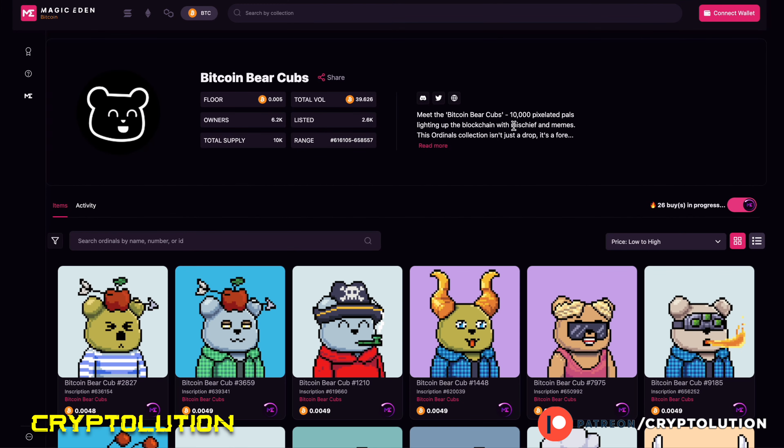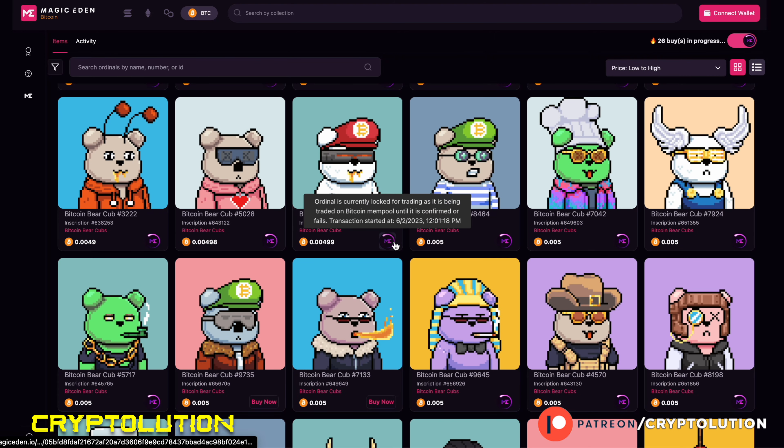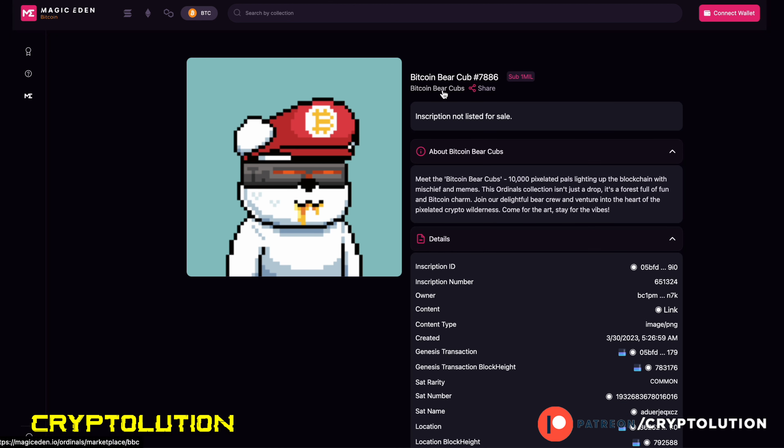The third collection is Bitcoin Bear Cubs — fairly new to me. There's around 39 Bitcoin in total trading volume, which is pretty good. The floor price is 0.005 Bitcoin — around $100 to $200 per NFT — not a bad entry point. You can see loading buttons on the listings, which just means people have already bought those NFTs and it takes over 24 hours for the transaction to register on Bitcoin's layer 2 — it doesn't mean the purchase is at risk.